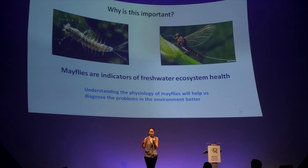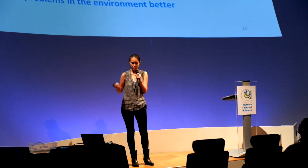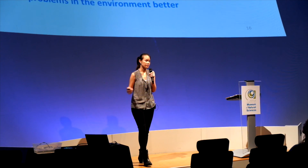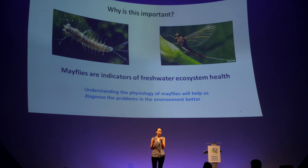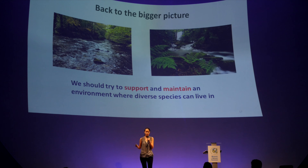So why is studying the fundamentals so important? Not only because mayflies are indicators of the freshwater environment, but also because if we have a better understanding of the physiology of these mayflies, it will help us diagnose environmental problems better. Say if one day we can no longer find a species out in the stream — if we know how they're functioning, we may be able to tell whether it was because of temperature or because of water pollution like heavy metals causing them to disappear. If we take a step back and look at the bigger picture, what we can and should be doing is to support and maintain a good environment where a lot of species can live in. Thank you.